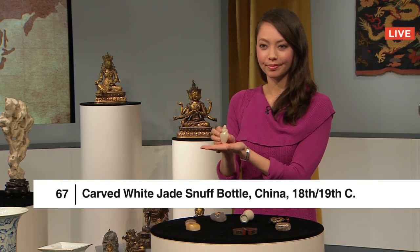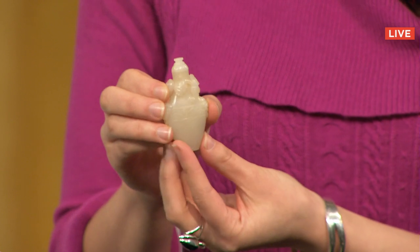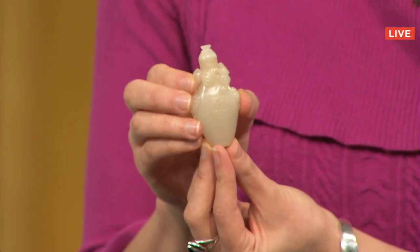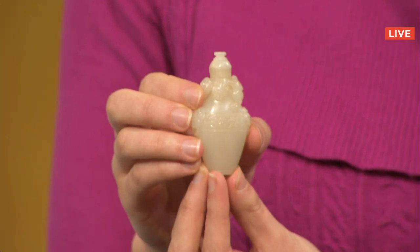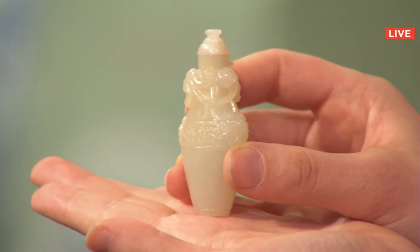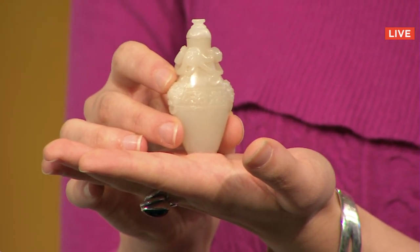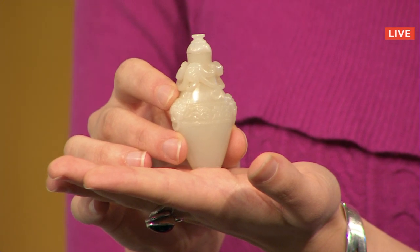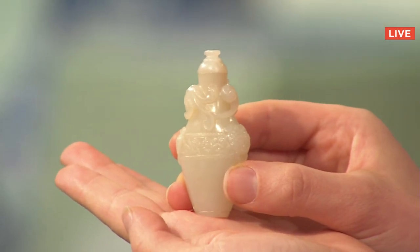Lot 67 is a favorite of ours here on the set — a carved white jade snuff bottle from China, 18th and 19th century, with a starting bid of $5,000. Bidding climbs from $7,500 through $17,000 as connoisseurs, collectors, and aficionados recognize the quality, ultimately reaching $36,000 at a partner site and selling for $40,000 to a bidder at Live Auctioneers.